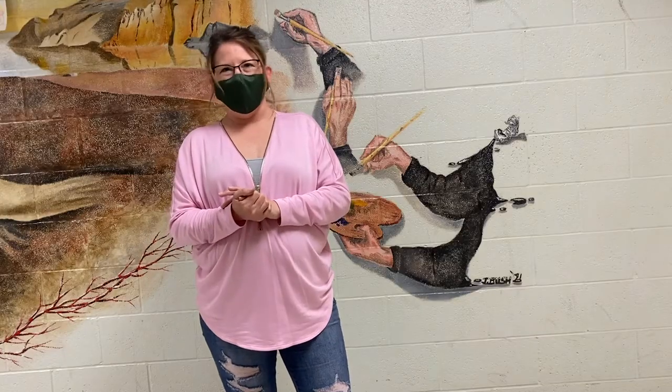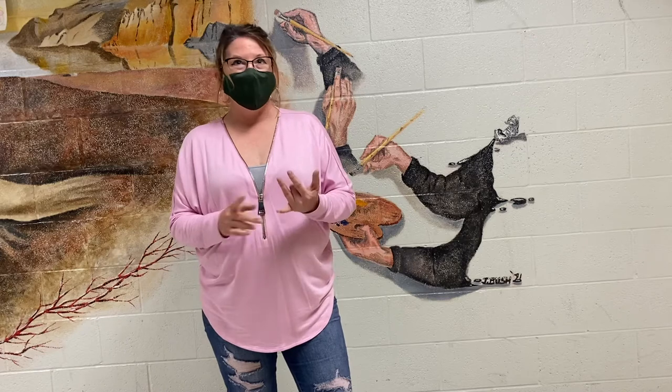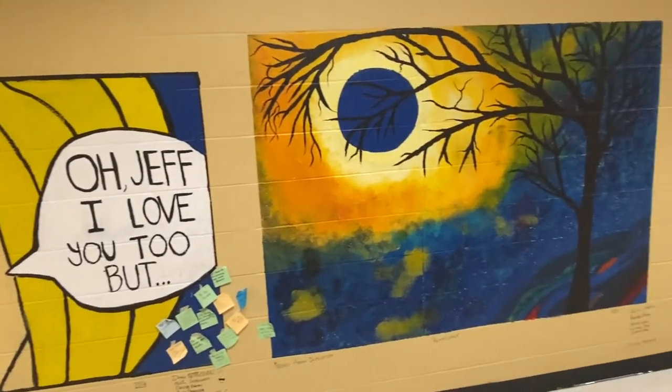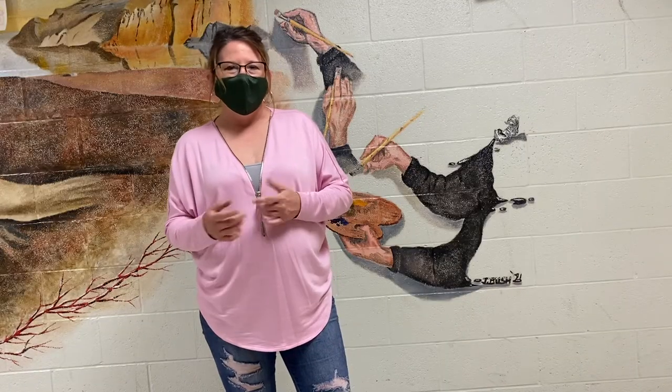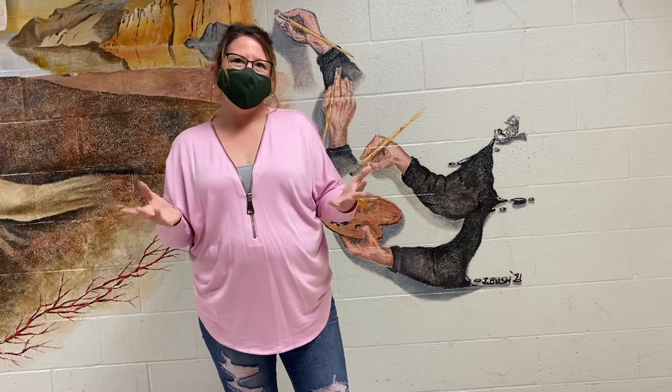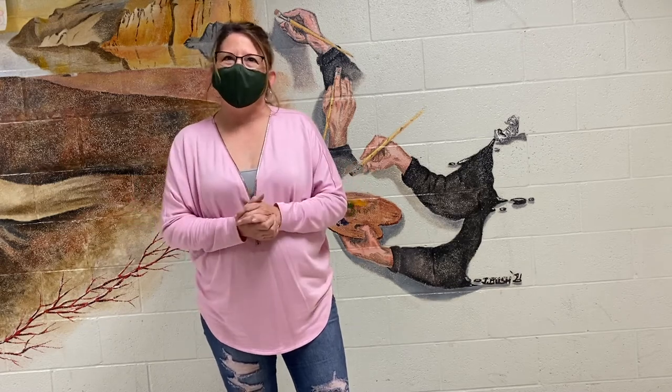Plus they get a little bit more cultured. We talk about different cultures and how that affects artwork and trends and style and things like that. And I think they like it because they can relax and it's just a different atmosphere.